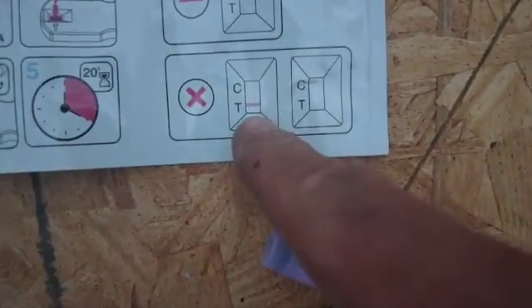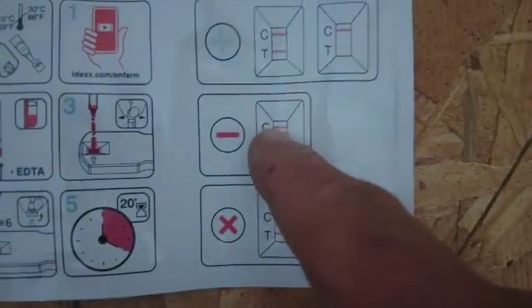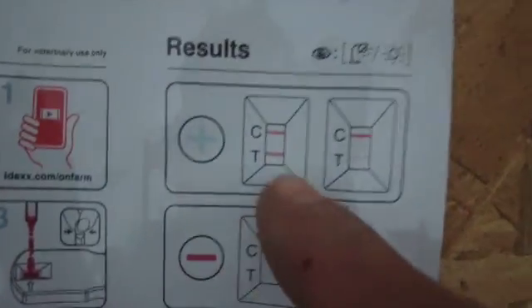They can be faint — I think y'all can see that. Let me try to zoom in. Oh, look at that — there's a line there, that means she is bred. So if we look here, if there's a line on the T or nothing on the C, that means it's bad. If there's just a line on the C it means it's a negative. And if there's a line on the C and the T, whether it's faint or very distinct, it is a positive. So she is bred, she is good to go. This one — there's a line on that one too, and there is a line on that one too.